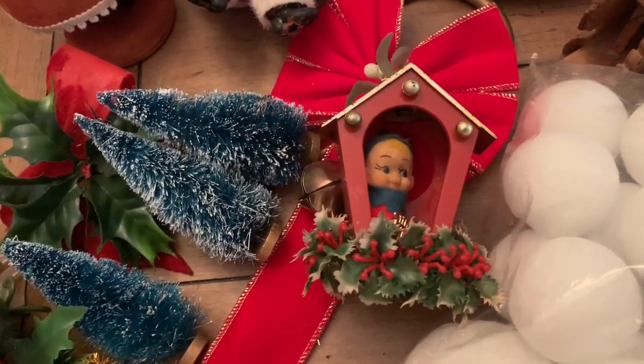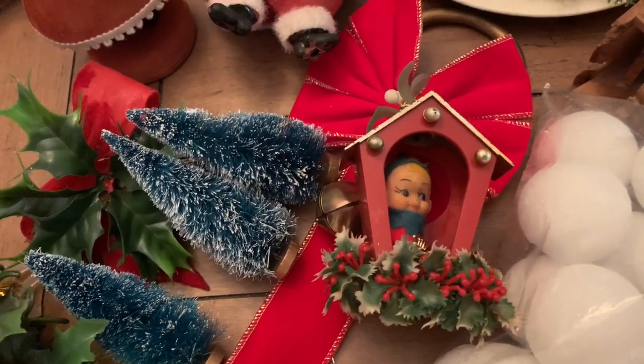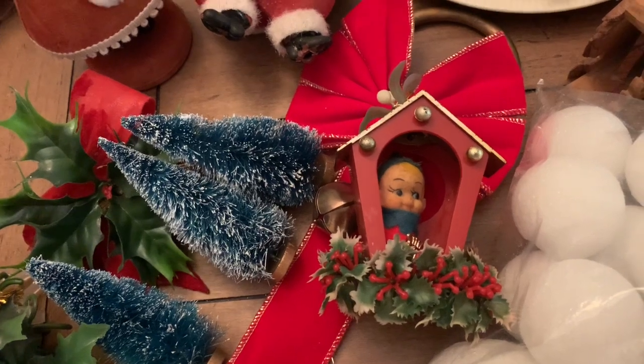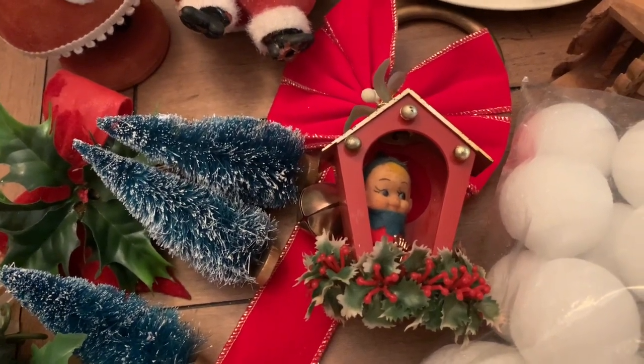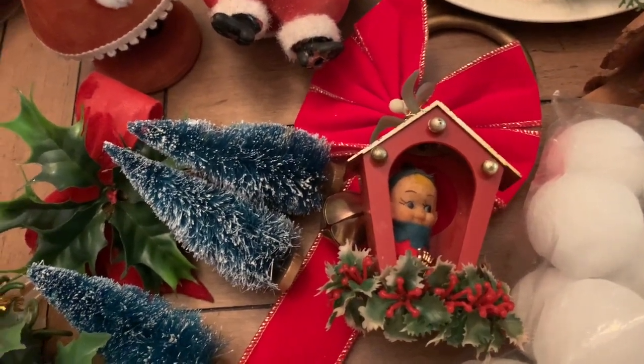Grab bags have not been great all summer — it's been slim pickings — but I did find two bags that I got with a few things in them. So let me show you what I got.